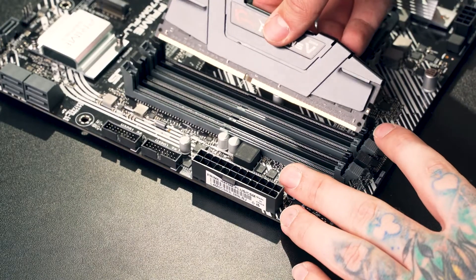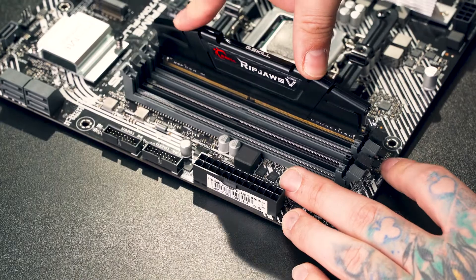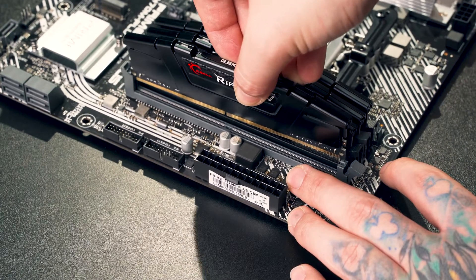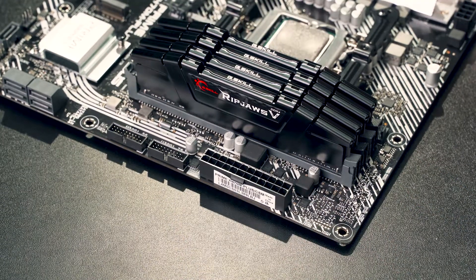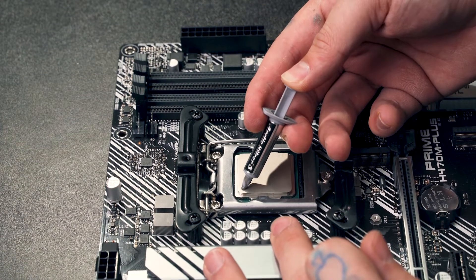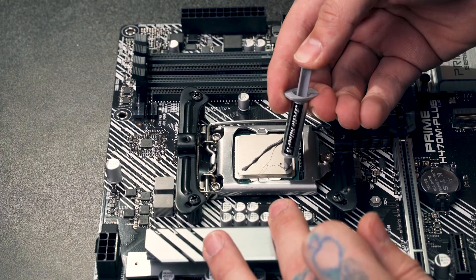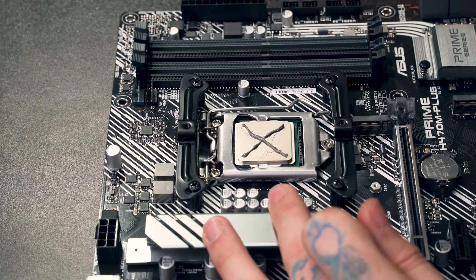Now let's install the RAM. Unclip the RAM locks on the motherboard slots, match the RAM stick notches to the slots, and insert the RAM using light and even force across the sticks. Before installing the CPU cooler, apply some thermal paste. The Dark Rock Pro 4 includes the perfect amount. Apply using the X method — most people also use the pea-size dot. Either way, remember that less is more.